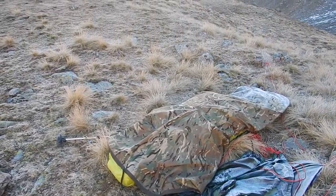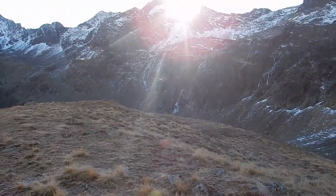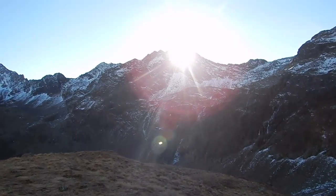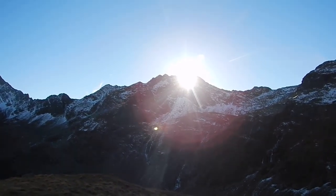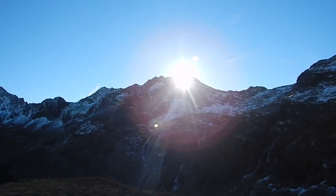Here it comes. That is a very welcome sight when you've had a pretty cold night. Hello sunshine. That's nice.